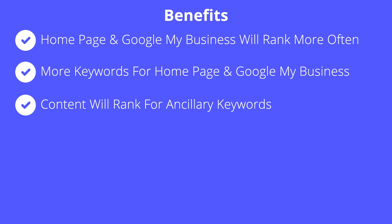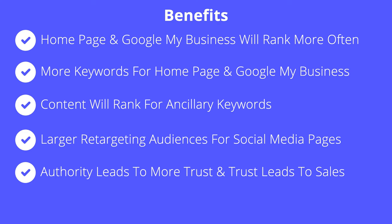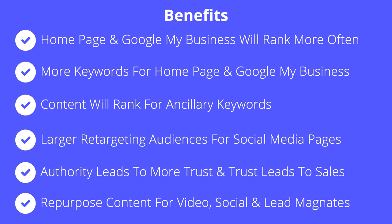Fourth, your remarketing lists on Google, Facebook, and LinkedIn will be filled with more audience members, allowing you to run better ads and close more sales. Fifth, more people will trust you and close with you because you're seen as an authority. And sixth, your content can be used to generate even more leads as we repurpose it for videos and social media content, and use it as a lead magnet in social media advertising.